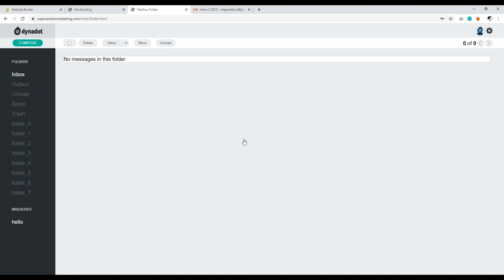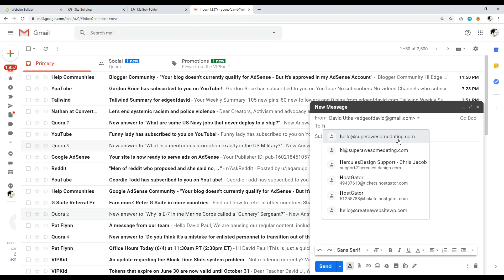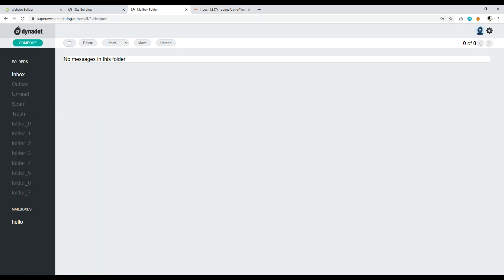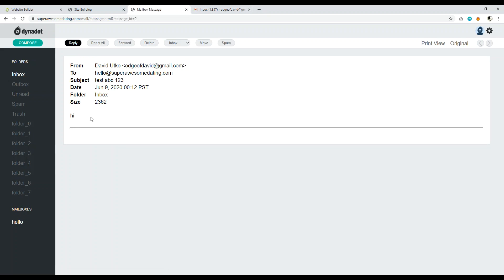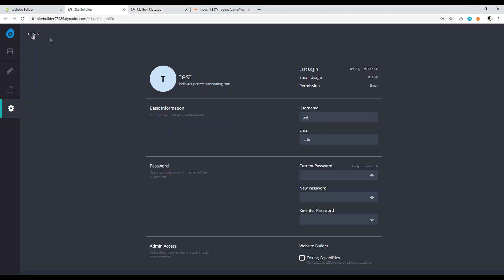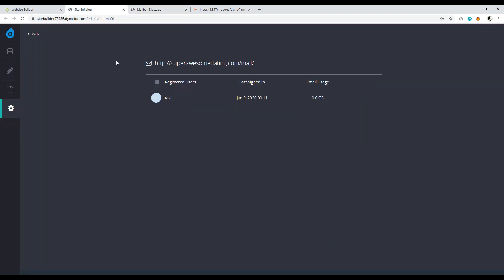Once logged in, this is your inbox. When you set up a contact form on your one-page website, any messages sent through that form will arrive here. Just to demonstrate it works, I'll email myself — type 'Hi' and 'test abc 123,' click Send, and there we go. The email arrives in the inbox — that's how you set up a professional email with your Dynadot account.